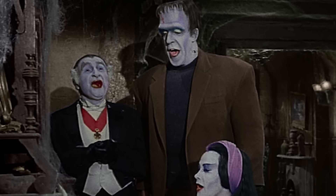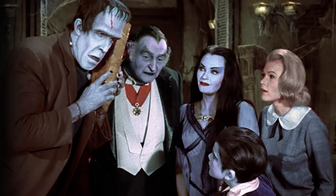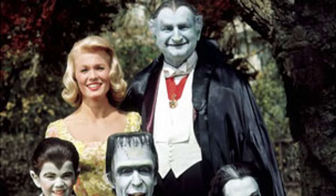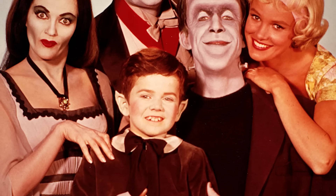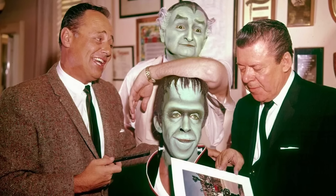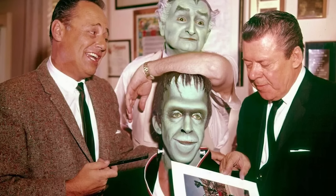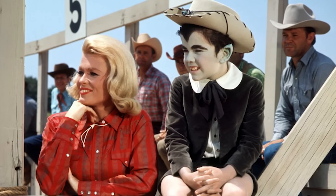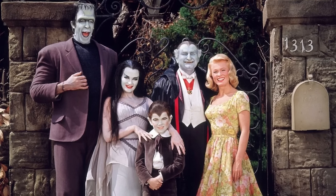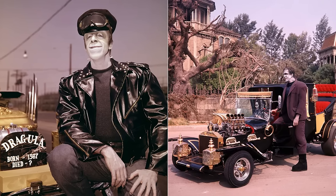Regardless of the reasons, this decision might have played a role in the show's eventual decline. While black and white undoubtedly added to the Munsters' eerie atmosphere, it also limited its appeal, especially as color TV sets became more popular. By 1966, when ABC launched its colorful and dynamic Batman series, the Munsters struggled to compete. Batman's vibrant visuals and high-energy appeal drew viewers away from the monochrome world of the Munsters, leading to declining ratings and the show's cancellation after just two seasons. Notably, the unaired pilot episode My Fair Munster was actually filmed in color, and the decision to stick with black and white for the series was made after a few test screenings.